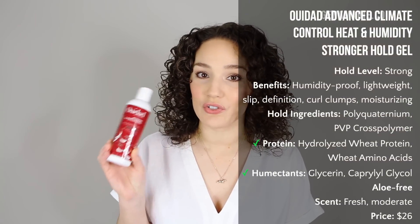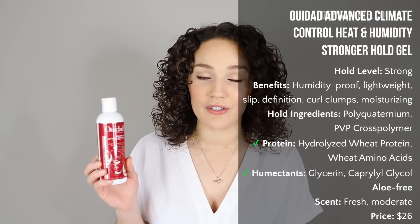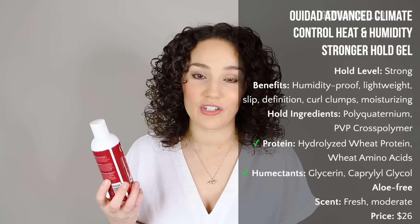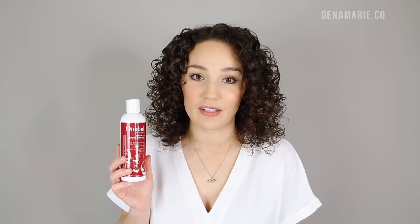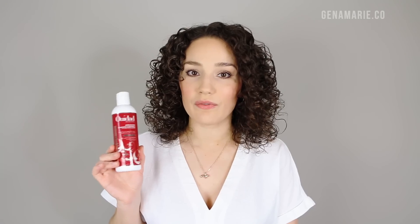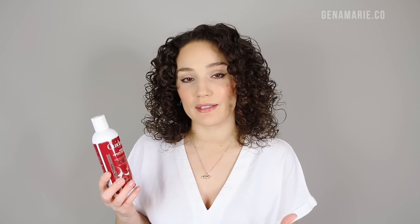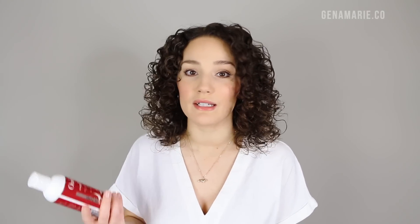The first one is the We Dad Advanced Climate Control Heat and Humidity Gel in the Stronger Hold version. I've been using this gel from We Dad for years. I first discovered it because I live in a very humid area, especially in the summertime, and when I was transitioning I had a lot of trouble with humidity. Nothing worked for me no matter what I tried, and this was one of the few gels that worked great on my very damaged and frizzy hair.